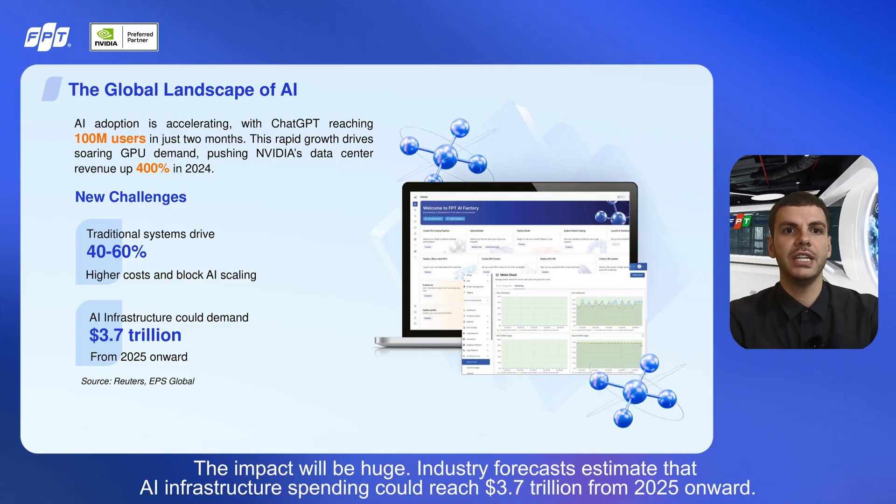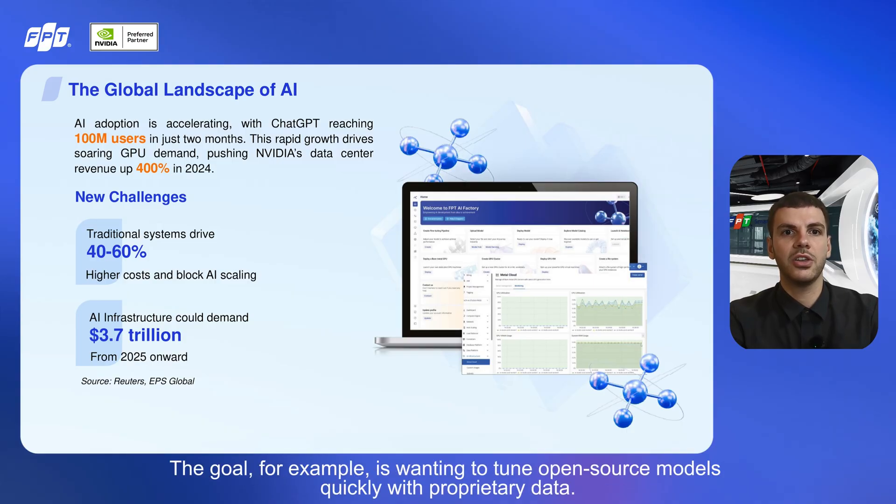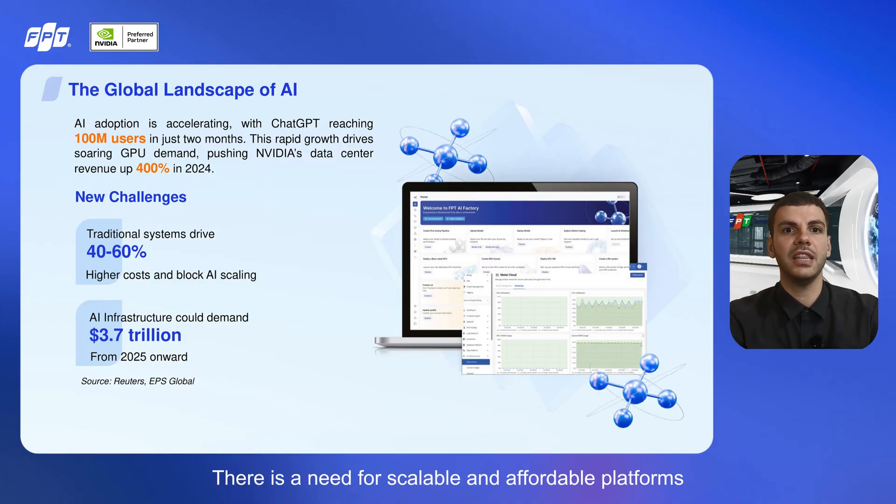Traditional systems are not only slow to scale, but also push costs up by 40% to 60%, creating a major roadblock for adoption. Industry forecasts estimate that AI infrastructure spending could reach $3.7 trillion from 2025 onward. From an engineer's perspective, the pain is clear: the goal is wanting to tune open-source models quickly with proprietary data, but the challenge is limited access to powerful GPUs, fragmented systems, high costs, and slow scaling. There is a need for scalable and affordable platforms that make model training and deployment faster and easier.